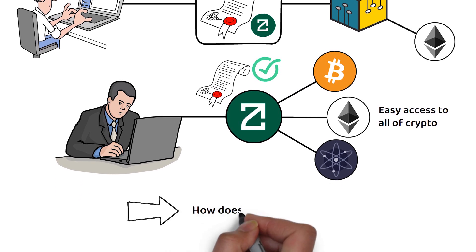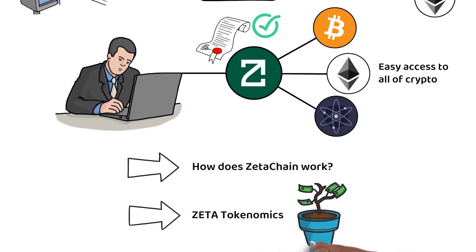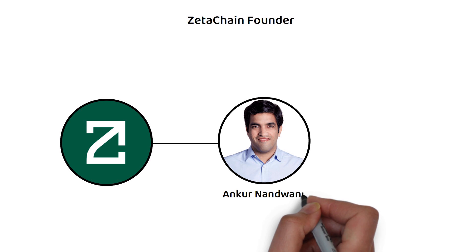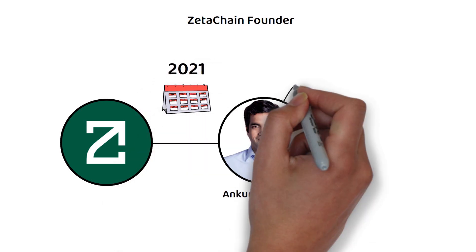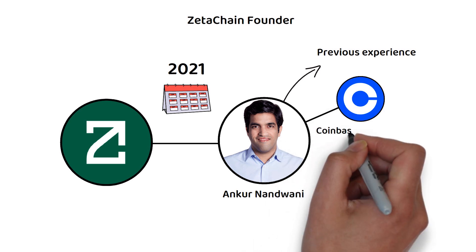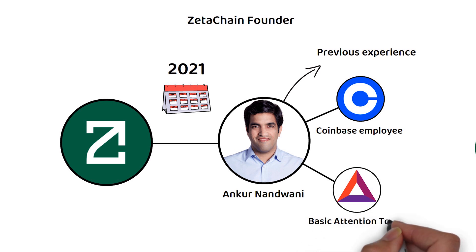But how does ZetaChain work exactly? And what are the tokenomics of the Zeta token? ZetaChain was founded by Anchor in 2021, with Anchor having plenty of relevant previous experience for such a project, having been an early employee at Coinbase and one of the creators of the Basic Attention Token, or BAT token.